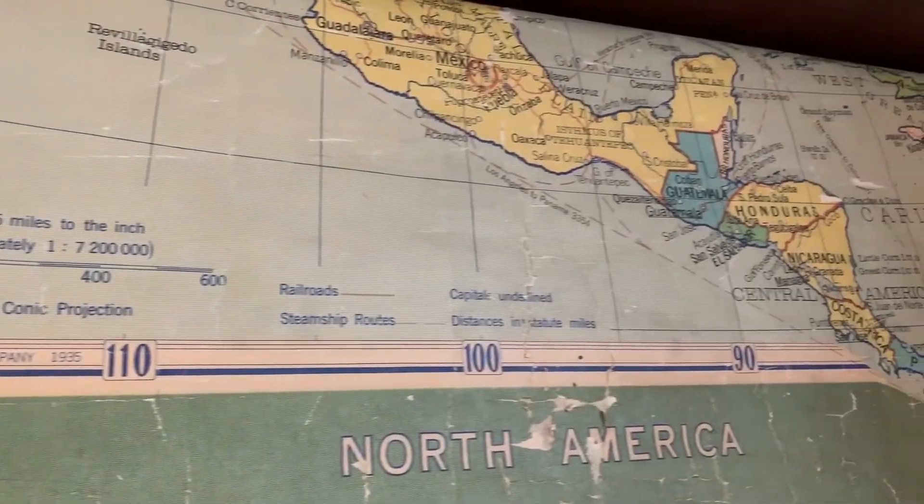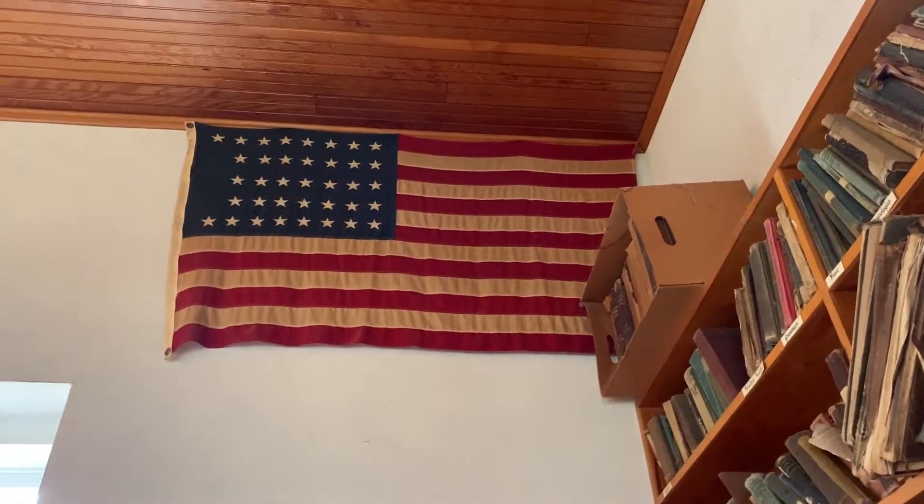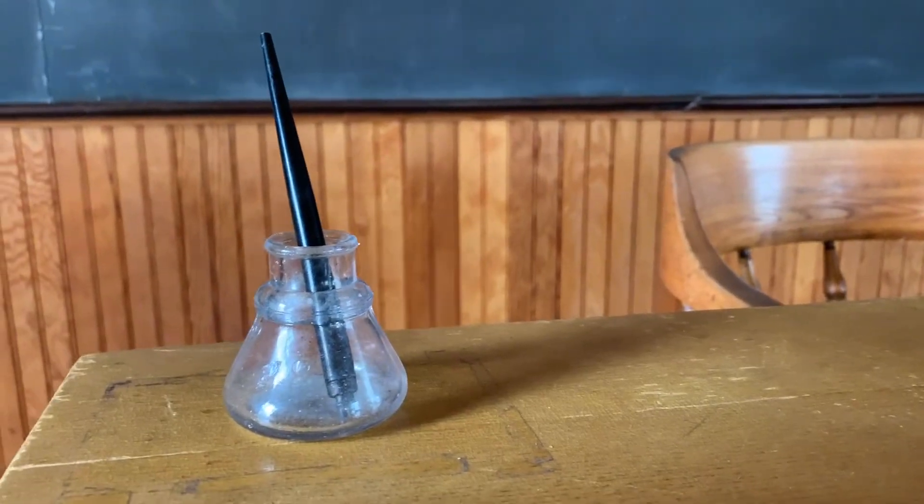The One Room Schoolhouse holds many artifacts, such as a dunce cap, an American flag original to the building, and even a collection of ink oils used by the children.